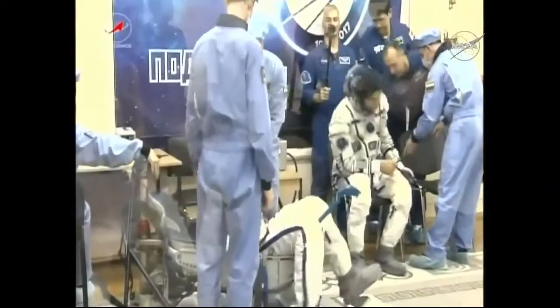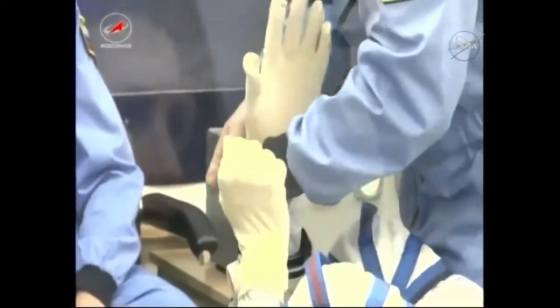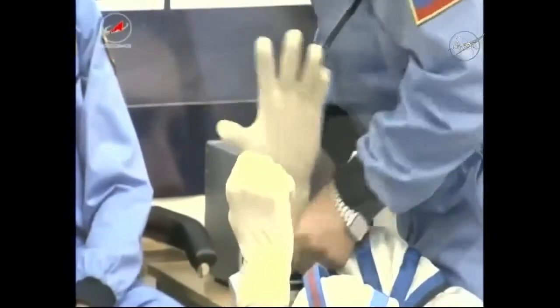The suit actually bubbles up a little bit as it gets pressurized with air with the helmet closed. Bresnik was up second. All of this video is being taken from behind a protective pane of glass — all of that done to maintain crew member quarantine status.